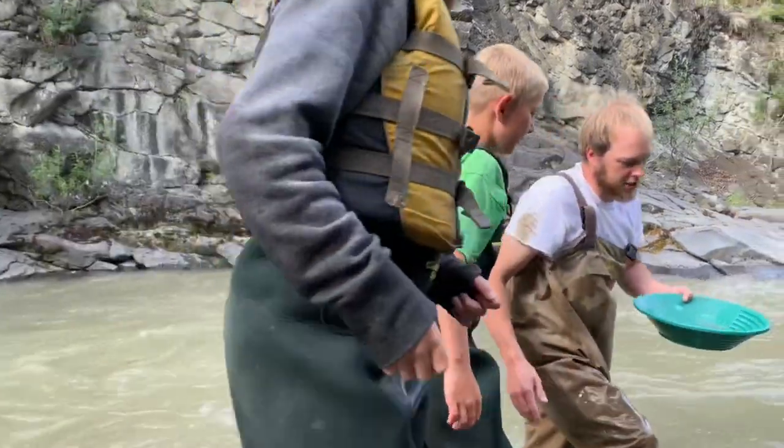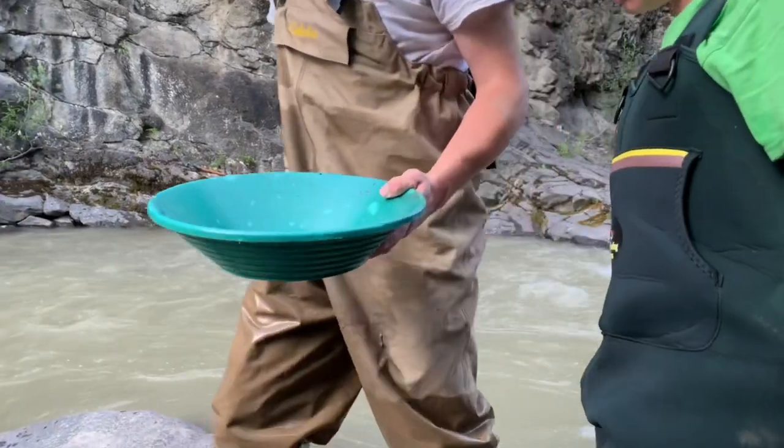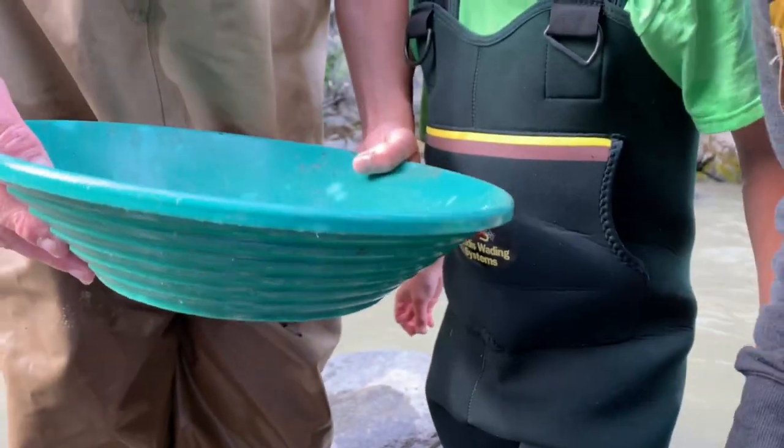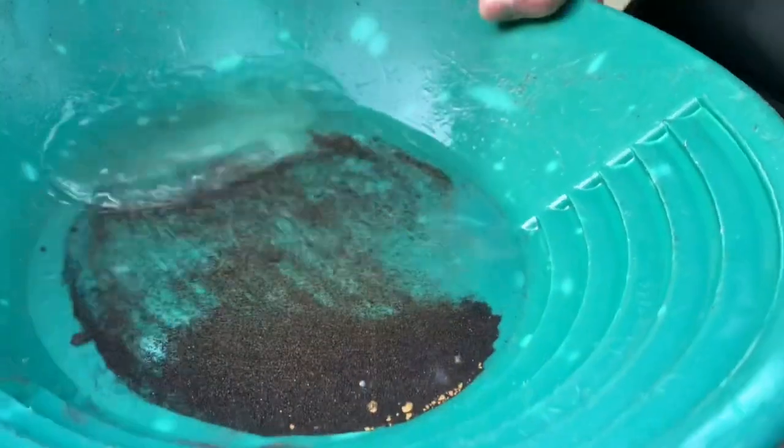This is probably as much in this pan as we've found all day. You ready? There's nothing — hang on, we can't see it. You've got to drop it lower. There's nothing, I don't see anything. Oh... oh yeah. Whoa!